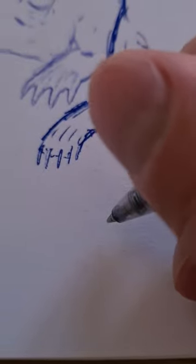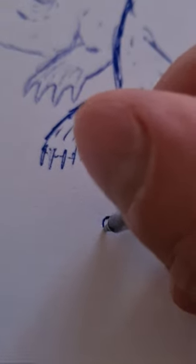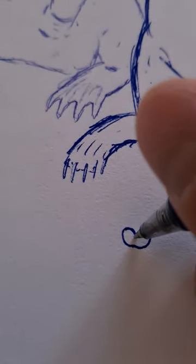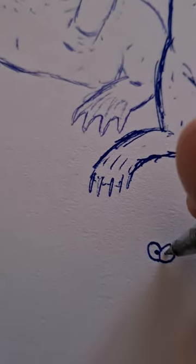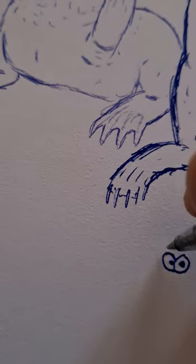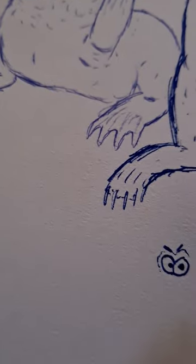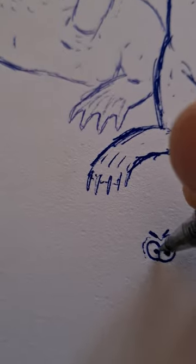This time around we're going to draw a so-called Procyonid. Procyonids are the family to which raccoons and coatis belong. They're also called small bears, really. I've chosen to draw a rather lesser well-known species of the family — the so-called ringtail, which may be more familiar to people who are American, but definitely not to most Europeans.